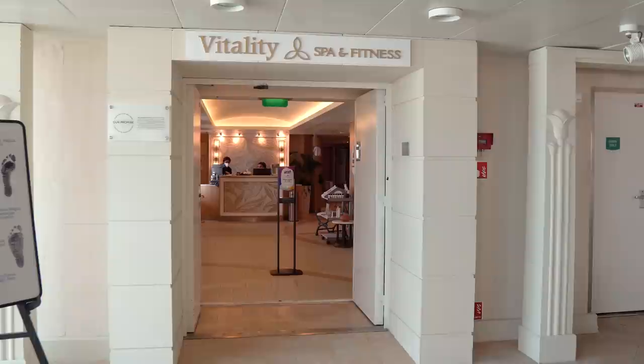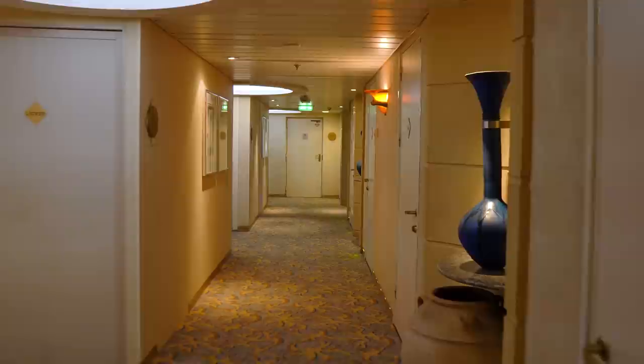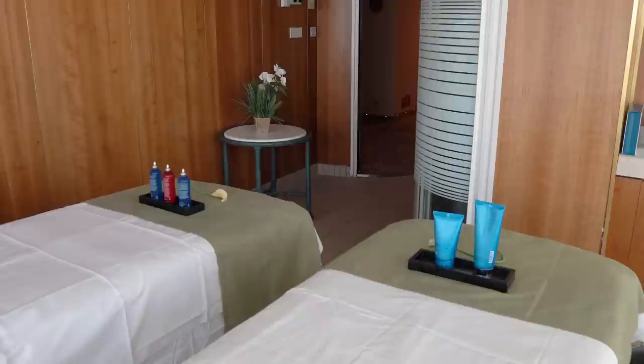Next up is the Vitality Spa and Fitness Center located on deck nine at the back of the ship. The spa is a spot where you can go to relax and enjoy a treatment — it's a combination of both spa and salon. You can get a massage, a facial, and other treatments. This all costs extra, but a lot of people really like the idea of going to the spa, booking a treatment, and letting all their cares melt away.